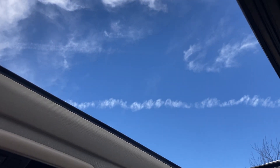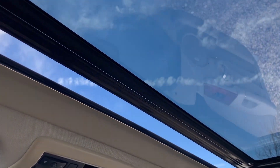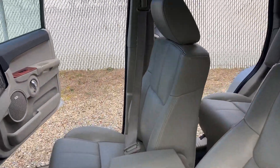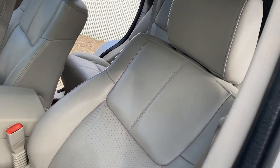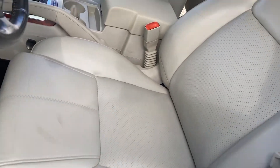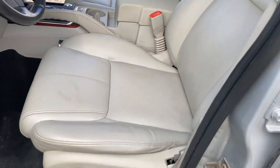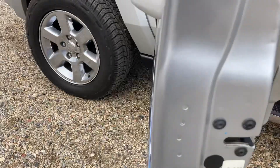It has an automatic sunroof — it opened and closed on its own. Now let's look at the driver's seat. It's clean with no cracks or rips, though there is a stain that needs to be wiped out. But again, there's no rust on the vehicle.